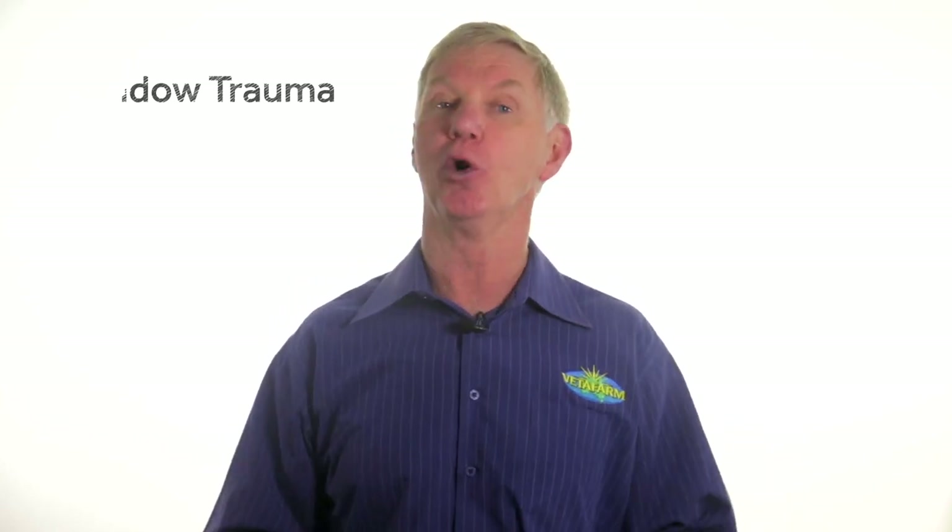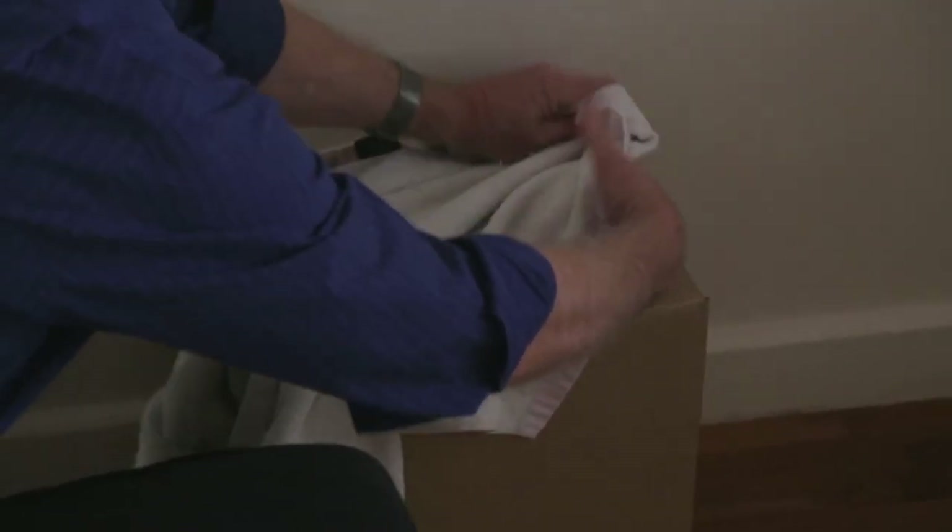Let's have a quick talk about window trauma. Indoor birds, especially cockatiels, are really prone to flying into windows. Generally the birds are only stunned and most recover quite quickly. But if you find your bird on the floor after a window accident, once again get it in that warm, quiet, dark place and leave it for about an hour. If after an hour the bird is still unable to stand, walk, or fly normally, then it needs attention from your veterinarian. Mostly they recover uneventfully, but don't take too many chances.